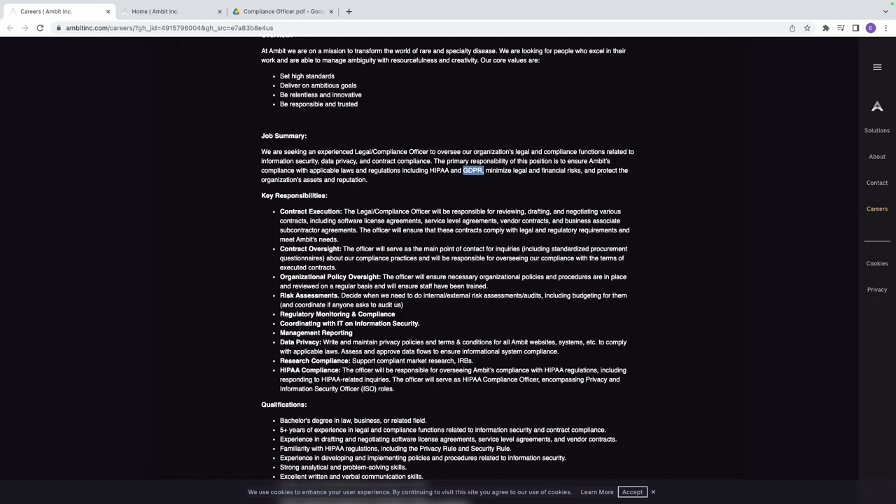The first key responsibility is contract execution. The Legal Compliance Officer will be responsible for reviewing, drafting, and negotiating various contracts including software license agreements, service level agreements, and vendor contracts. There are AI tools available to help you draft these, so contract execution is very manageable.